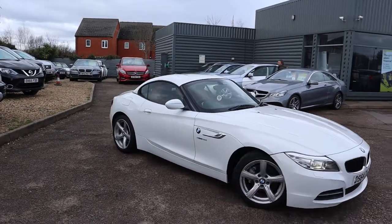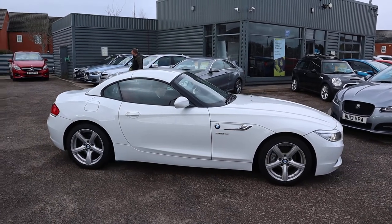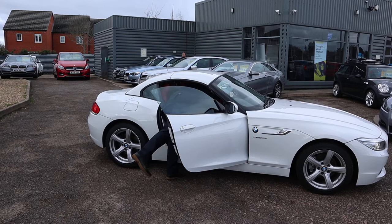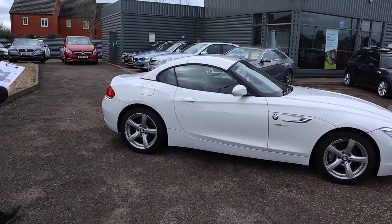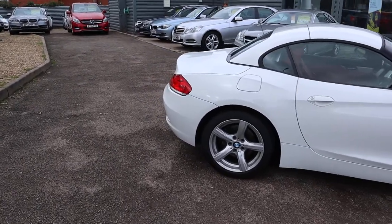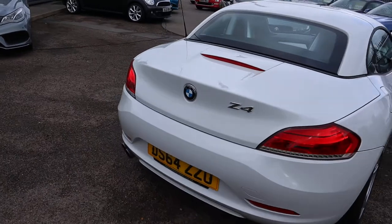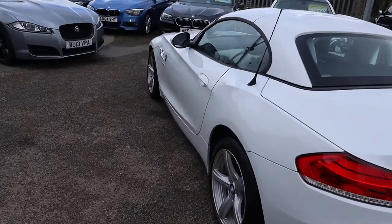Welcome to Country Car, my name's Tom. Just rolling into stock is this beautiful BMW Z4. I'm going to give you a walk around it today, show you a few of the features and the general condition. This is the two litre petrol, it's the S-Drive — as you can see, it's convertible. With it being a Z4 there is plenty of spec on this, so we'd recommend going through to the website acountrycar.co.uk and taking your time to go through the advert.